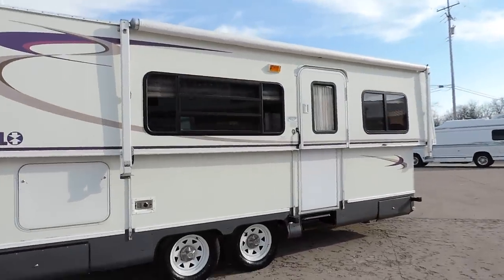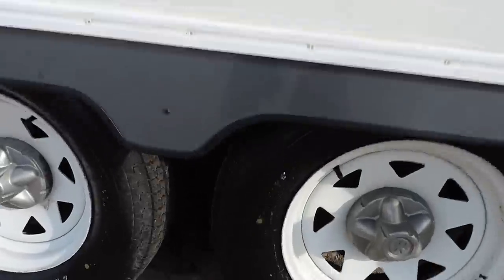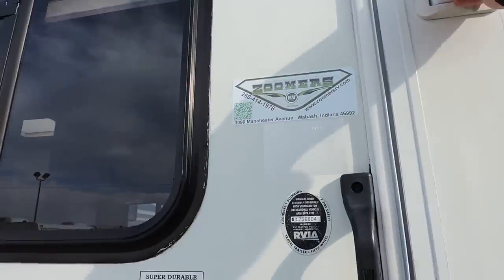Nice clean unit on the exterior. Just had the awning out — awning is in great shape. Has Goodyear Marathon tires, tires are not weather cracked, about 65-70% tread. We'll walk inside.